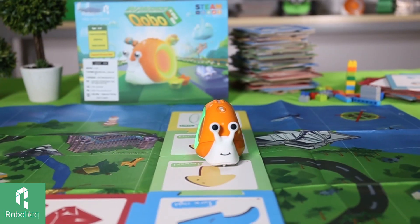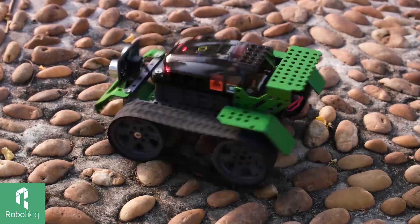First, let me introduce you to Roboblock. Who is Roboblock? We are a STEAM solution provider, meaning that we design and manufacture robots for kids from 3 to 18 years old.